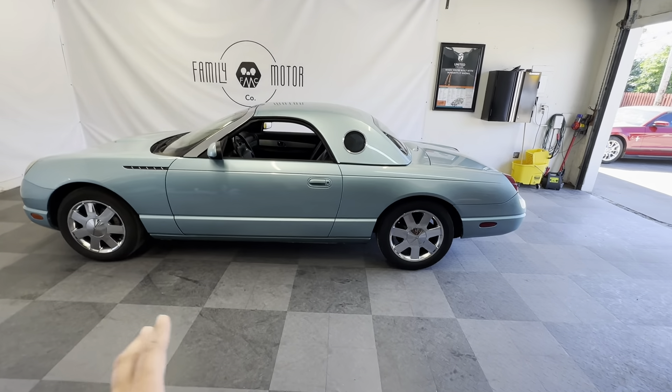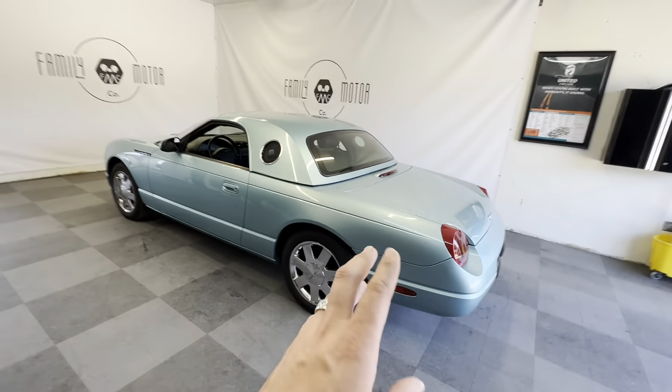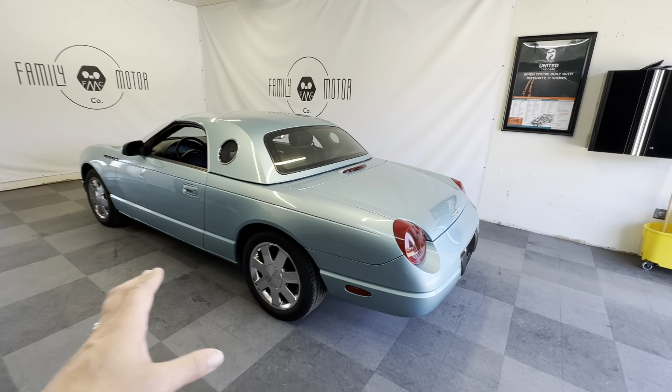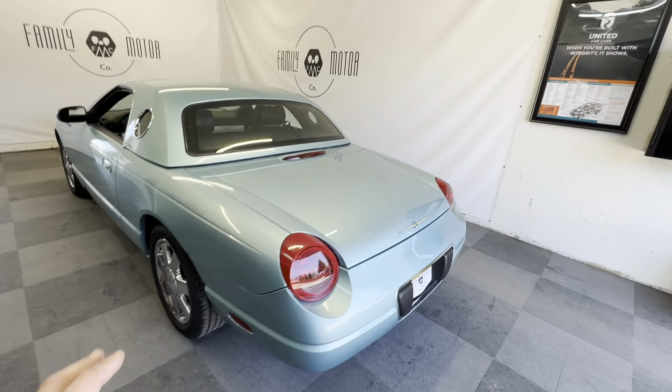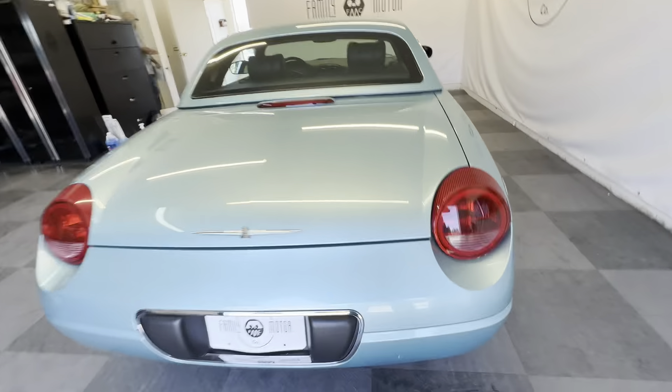47,000 original miles. This has been garaged its whole life. It did spend some time on the East Coast and in Florida, but it's been garaged its whole life. The undercarriage is really clean underneath — let's dive underneath right now.